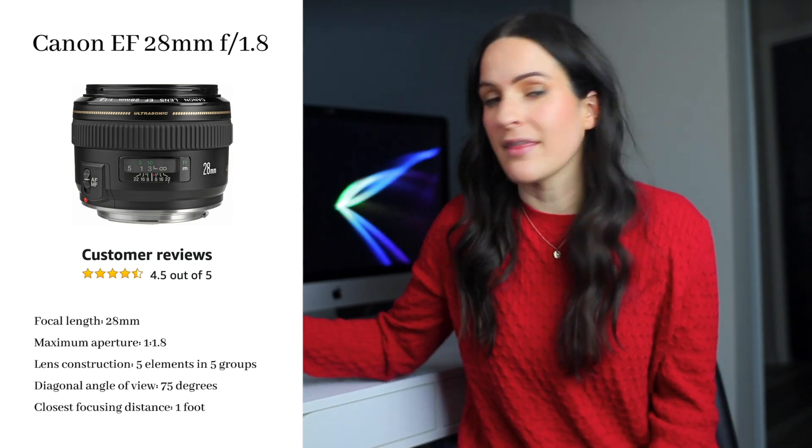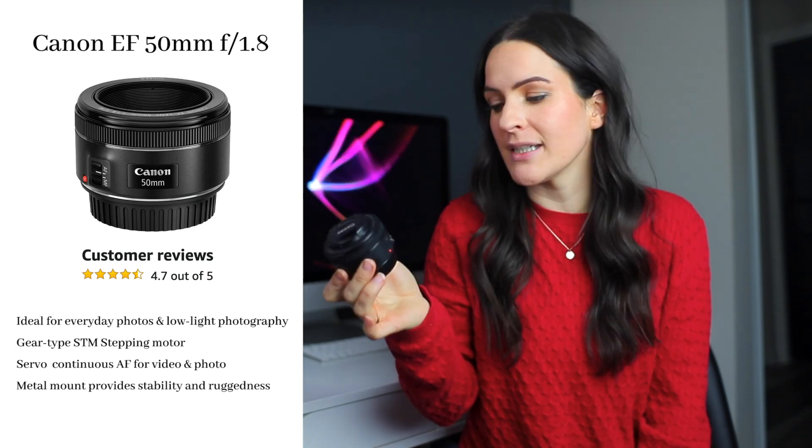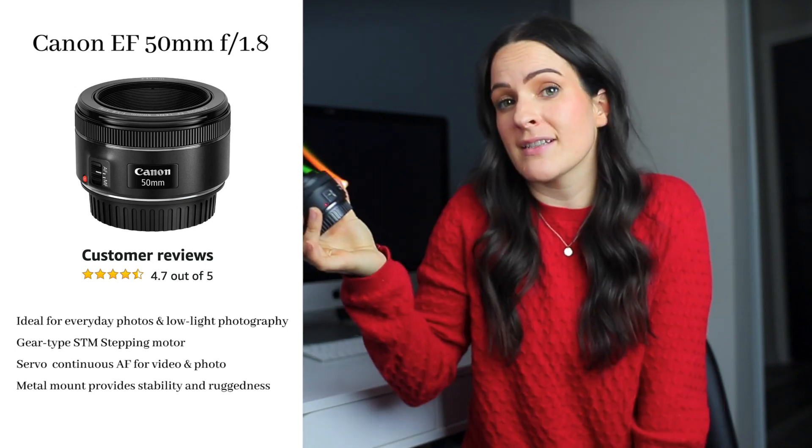My other go-to lens is the Canon 50mm 1.8. Very similar in terms of aperture, but it's much more narrow. It's a great lens to have, but I just prefer the 28mm these days. By the way, everything I'm going to talk about today is linked in the description box below if you want to check out the details or pick one up for yourself.